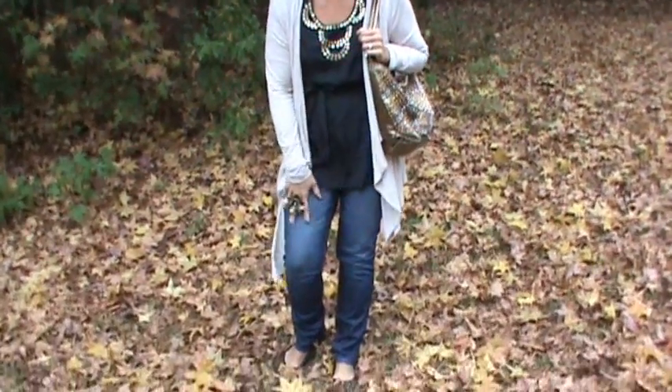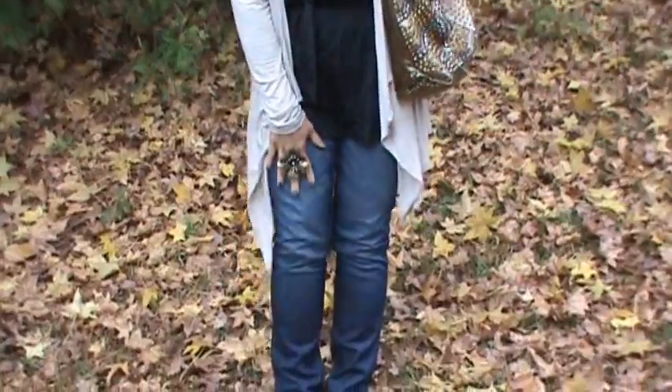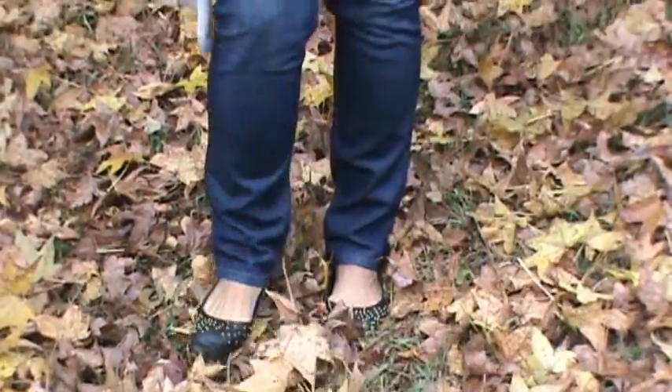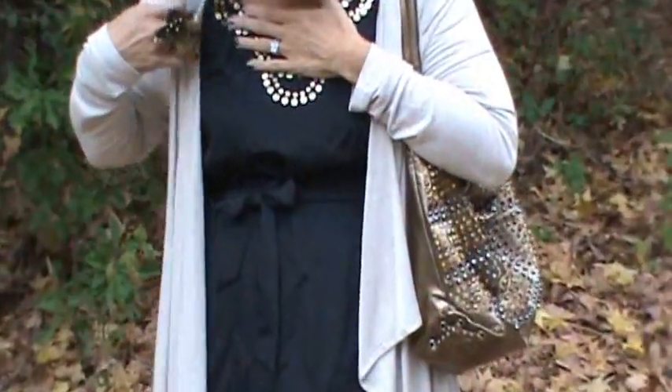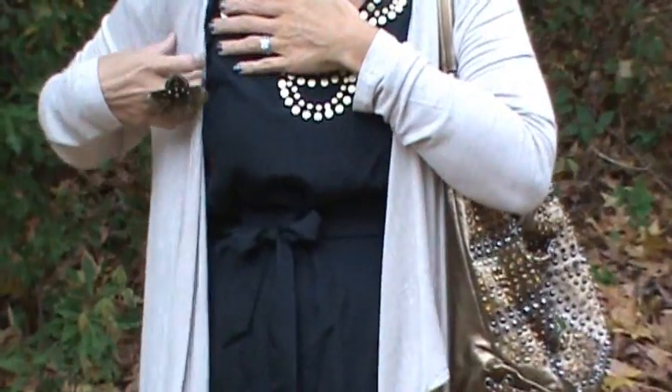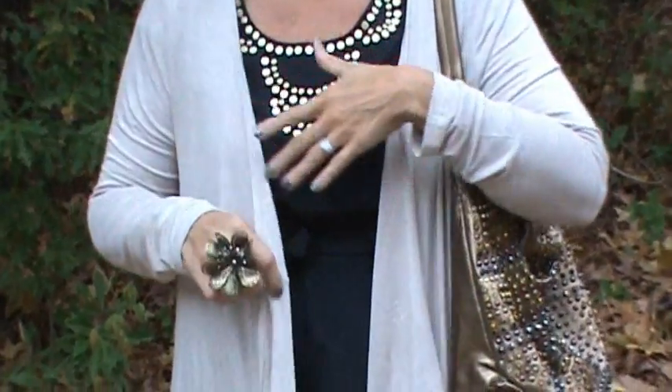My jeans I have had — they come from New York & Company. My shoes were off the clearance rack at Target. Then the jacket, and then this beaded top — I think the top is silk — it came from Target as well, off the clearance rack.